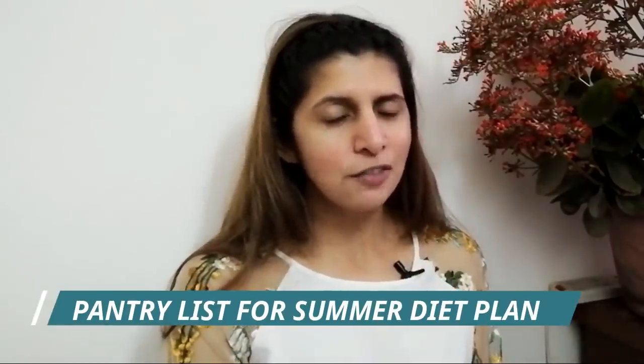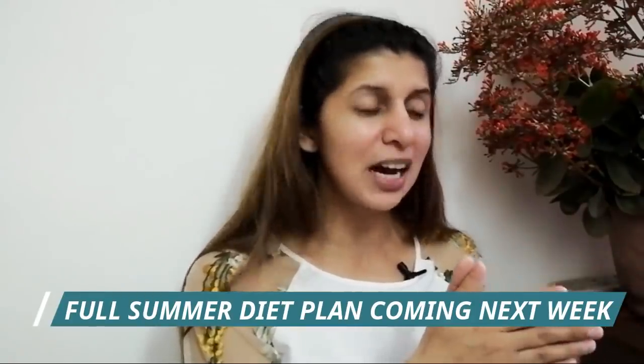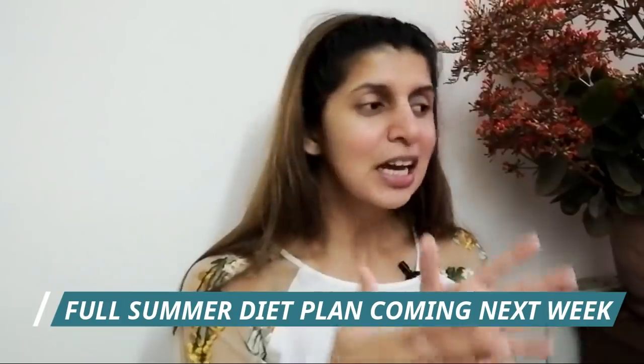So I am going to share some tips, and first I will share my pantry list with you — especially if you are following my diet tips, diet plans, or diet challenges. I have divided the list into categories. There are two categories: one is 'essential' which is basic — things that must be in your house, otherwise you will not get proper nutrition — and the second is 'add-on nutrition.'